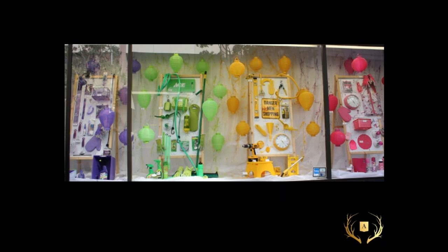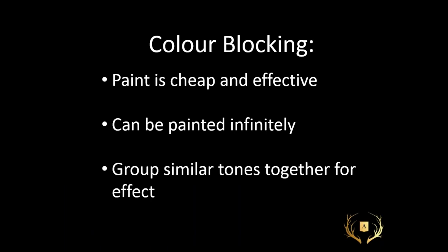Here's a great color-blocked grouping — very color-block in purple, green, yellow, and pink, and so simple. All they've done is chosen those colorways for the products in the store and accented with paper lanterns, which are a very simple thing. There's drop cloth behind it, all spatter painted in those colors — that would be so much fun to lay out in your driveway and spatter paint that cloth. A great project for you and the kids, and then everyone had a part in making it happen. Remember: paint is cheap and very effective, paint can be used infinitely, and group similar tones together for effect.